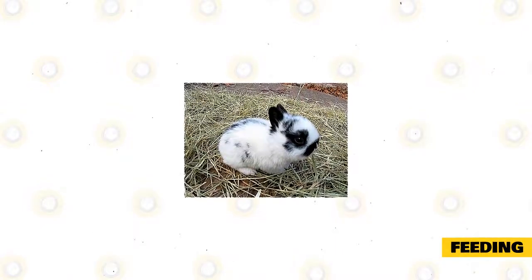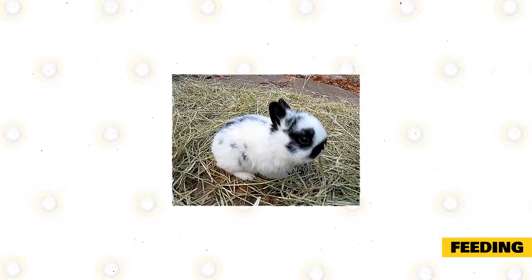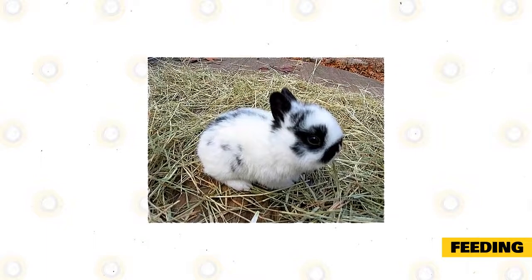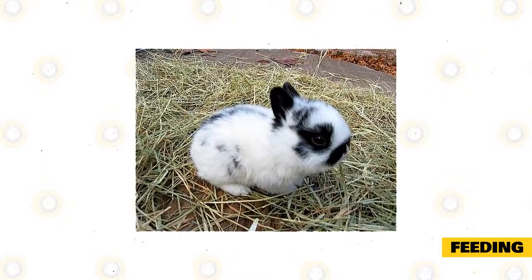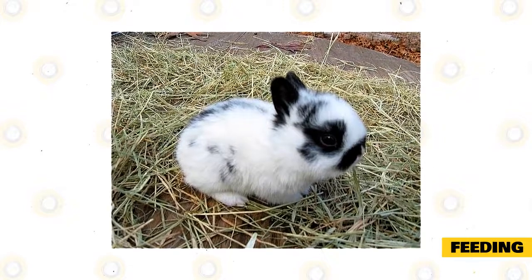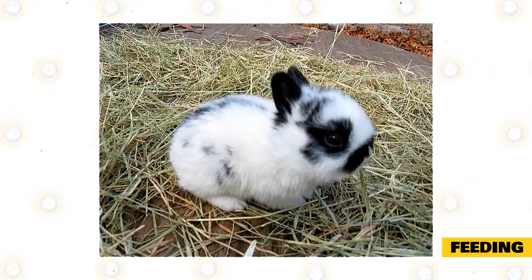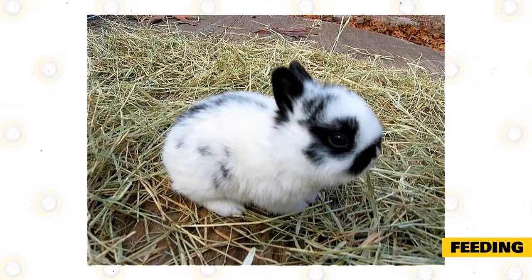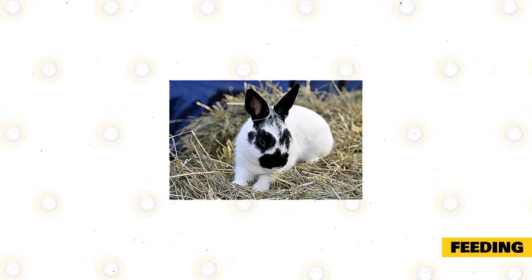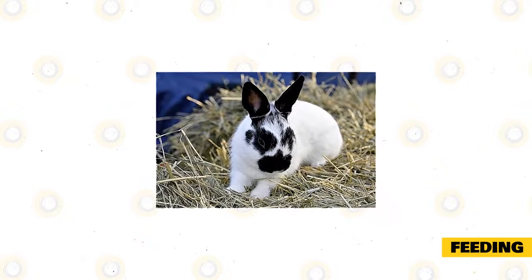Feeding. Like all rabbits, the Polish diet consists of hay, pellets, leafy greens, fruits, and vegetables, though commercial pellets are recommended for domesticated animals. Feed your rabbit one-quarter cup of pellets per five pounds of body weight every day. For rabbits under eight months of age, feed unlimited plain alfalfa pellets. Fresh rinsed greens, vegetables, and fruit, as well as grains and hay, can be given as supplements.